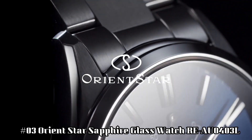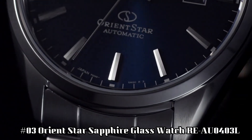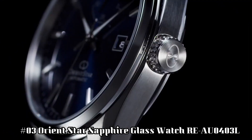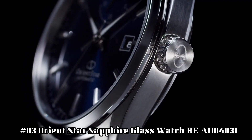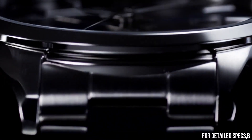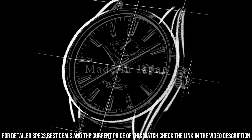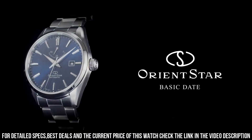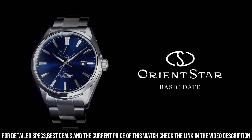Number 3: Orient Star Sapphire Glass Watch, REAU0403L. Dial window material type: sapphire. Display type analog. Clasp: fold over clasp with double push button safety. Case material: stainless steel. Case diameter 42mm. Case thickness 11.5mm. Band material: stainless steel. Band size: men's standard.